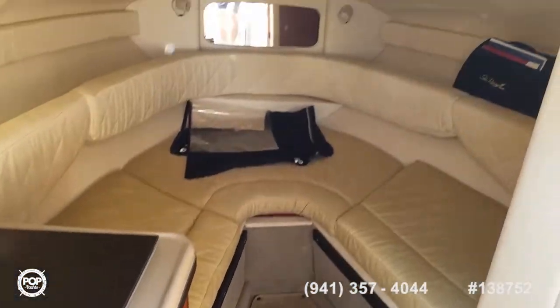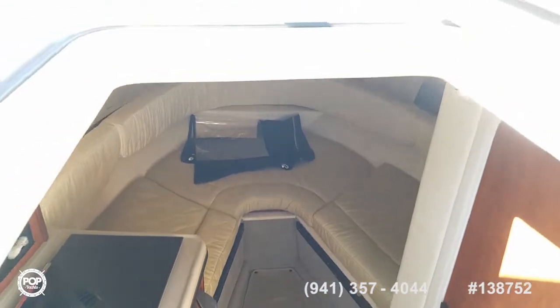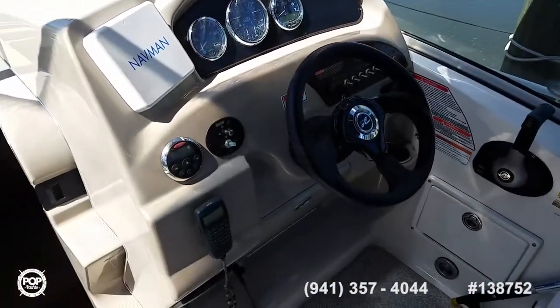Please take this opportunity to check out the listing we have on PopYachts.com and give me a call today. My name's Andy — I'm happy to answer any questions about this beautiful Sea Ray 240 Sundancer.